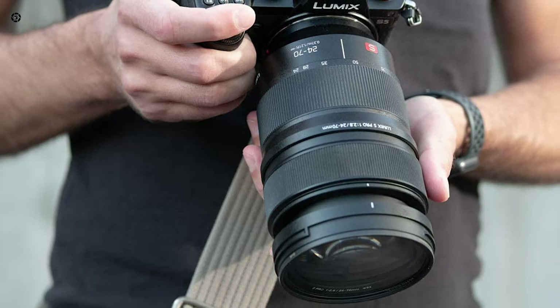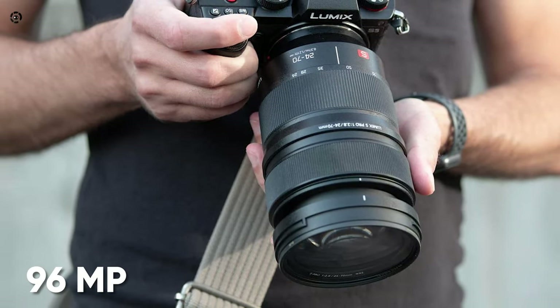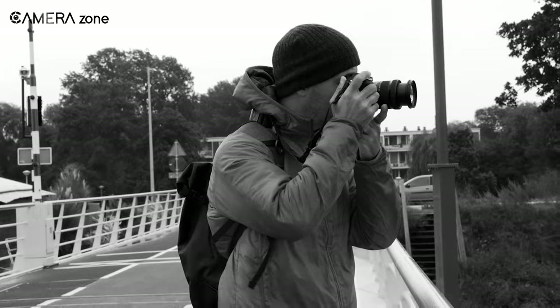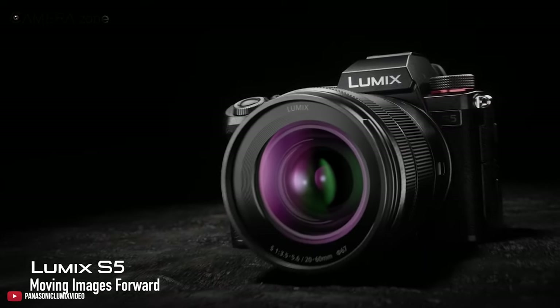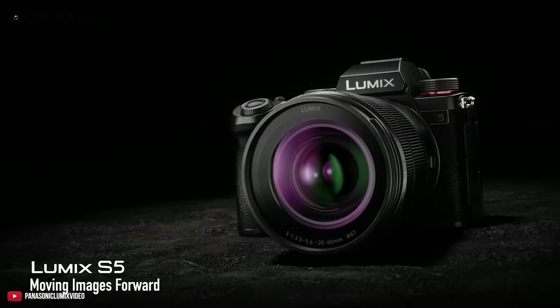Looking through the lens, you can take 96 megapixel photos in the high-resolution mode, giving more detail and sharpness to every photo you take. Overall, the Panasonic Lumix DC-S5 gives you the best of both worlds.